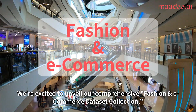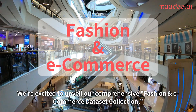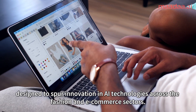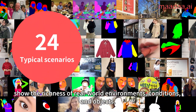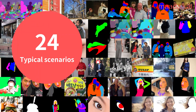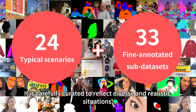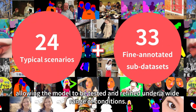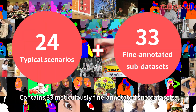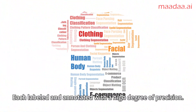We're excited to unveil our comprehensive fashion and e-commerce dataset collection, designed to spur innovation in AI technologies across the fashion and e-commerce sectors. The dataset is organized into 24 typical scenarios showing the richness of real-world environments, conditions, and objects. It is carefully curated to reflect diverse and realistic situations, allowing models to be tested and refined under a wide range of conditions. It contains 33 meticulously fine-annotated sub-datasets, each labeled and annotated with a high degree of precision.